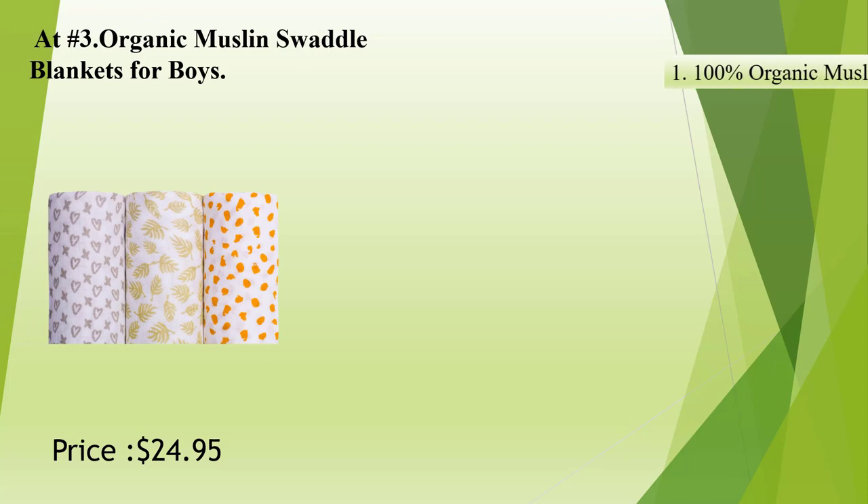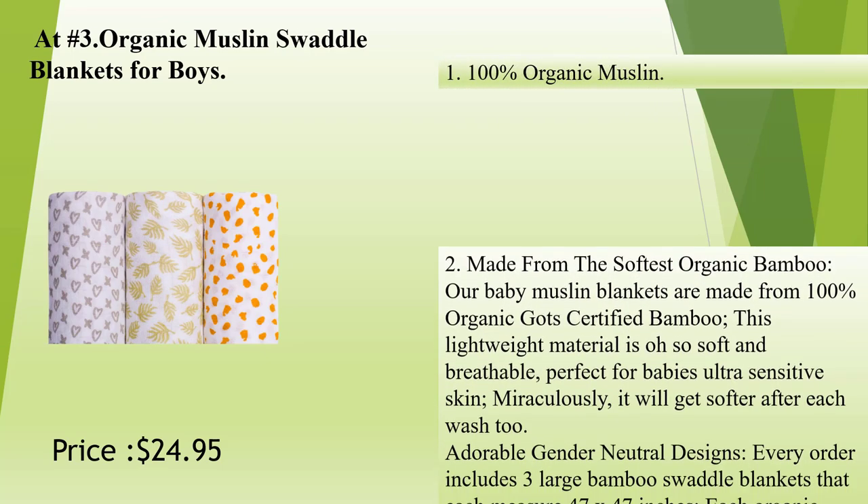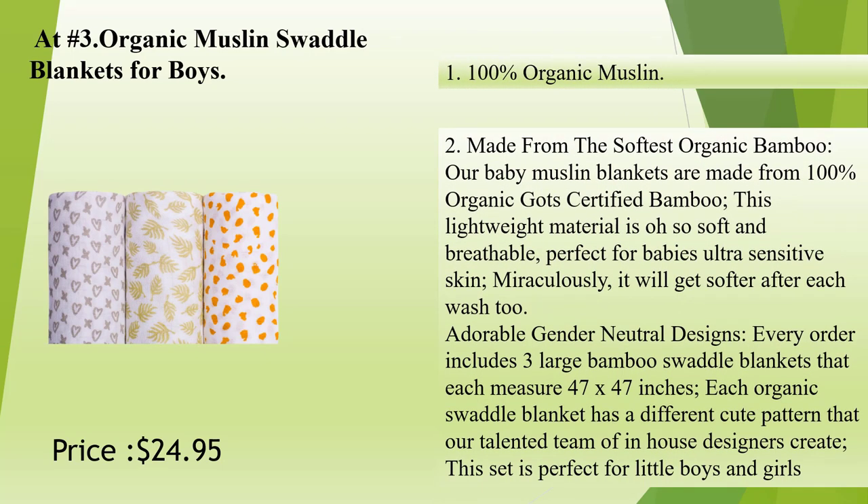At number 3: Organic Muslin Swaddle Blankets for boys. 100% organic muslin, made from the softest organic bamboo. Our baby muslin blankets are made from 100% organic GOT certified bamboo. This lightweight material is oh so soft and breathable, perfect for baby's ultra-sensitive skin. Miraculously, it will get softer after each wash too.